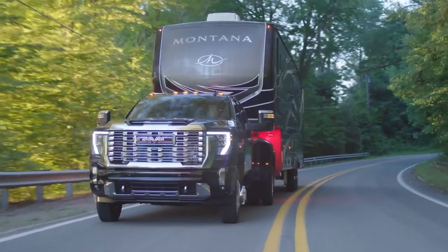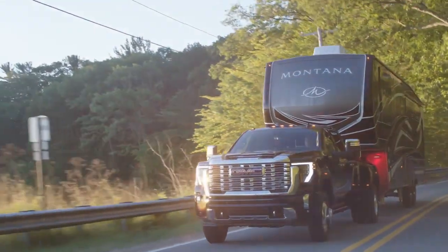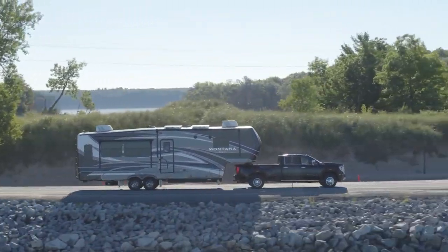The towing capability has soared to a higher max rating of 22,500 pounds. Just think about that — that's the weight of a school bus.